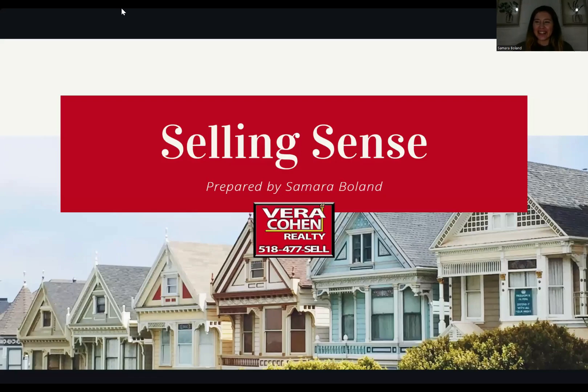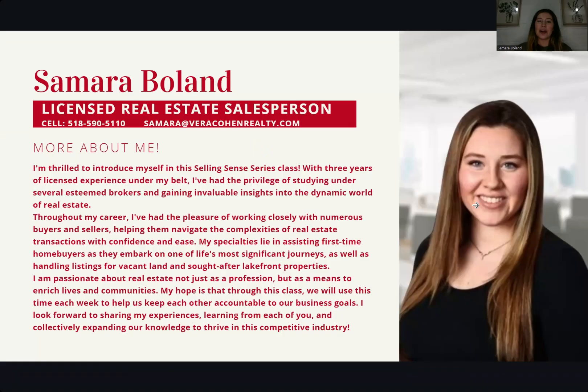Welcome everybody to the Selling Sense series. I am so excited to talk tonight about utilizing the tools of the trade. I'm pretty sure everybody knows who I am — this is my page that explains who I am and how many years I've been in the business. But for the sake of the fact that you're probably watching this after you've watched a couple of my videos, I will move on and start the class.